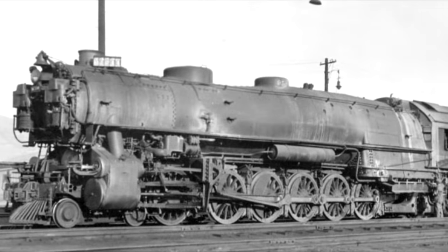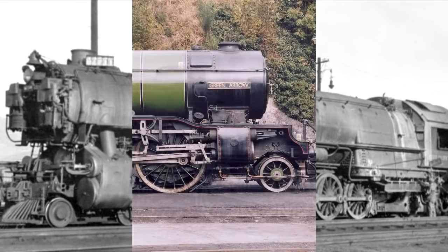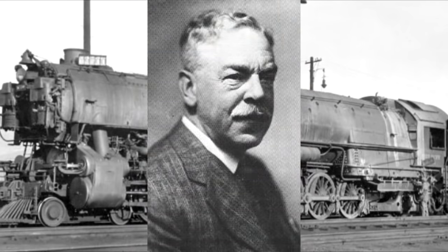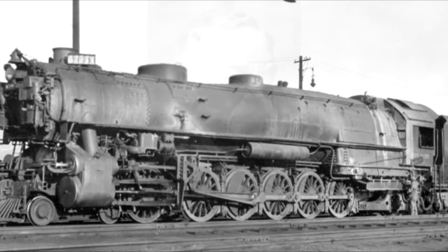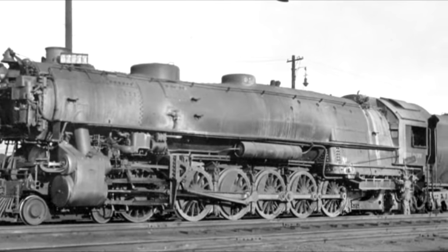ALCO put a lot of innovative design ideas into the 9000s, one of which was actually the conjugated valve gear, which was invented by Sir Nigel Gresley, who's come up a few times when I've talked about UK locomotives. ALCO obtained permission to use the gear and incorporated it into the 9000s, and they were the largest locomotives to ever use the Gresley gear.